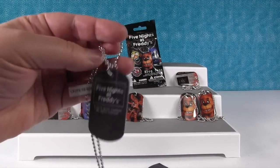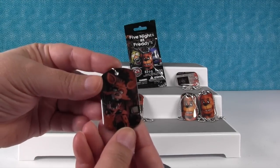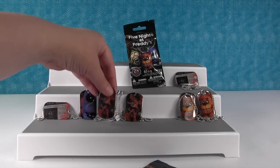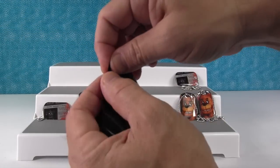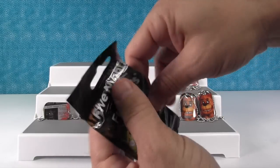We didn't get one — it's another duplicate, another Foxy. This has happened before in videos where we keep getting duplicates of things. We can both wear Foxy necklaces — we double the Foxy, double the fun. Okay come on, a new one!